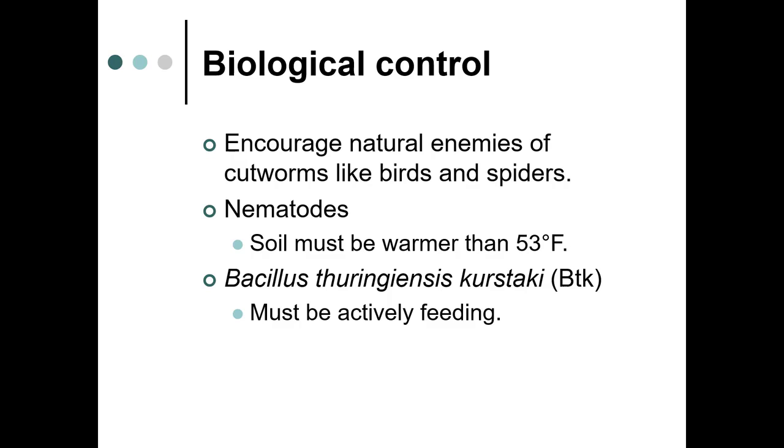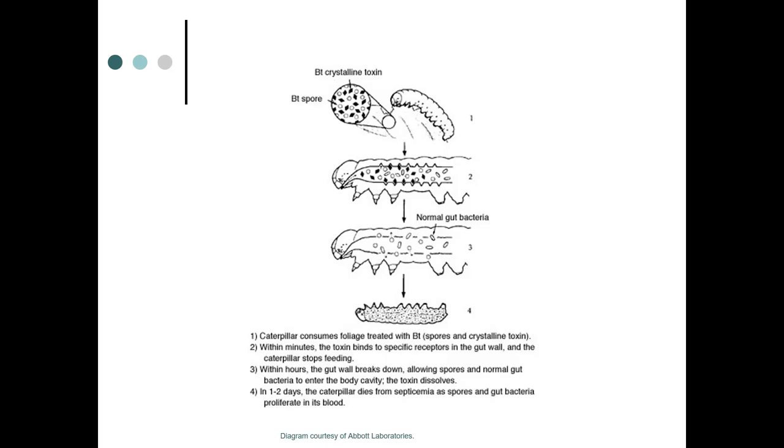BTK — Bacillus thuringiensis kurstaki — is another option. This naturally occurring soil bacteria has about three types used in horticulture: BTK for Lepidoptera, BTI for Diptera, and BT San Diego for Coleoptera. The caterpillar must ingest it, so you have to spray the foliage. The insect eats the spore and the toxin; within minutes it binds to receptors in the gut. The caterpillar stops feeding, the gut wall breaks down, and within one to two days, the caterpillar dies.